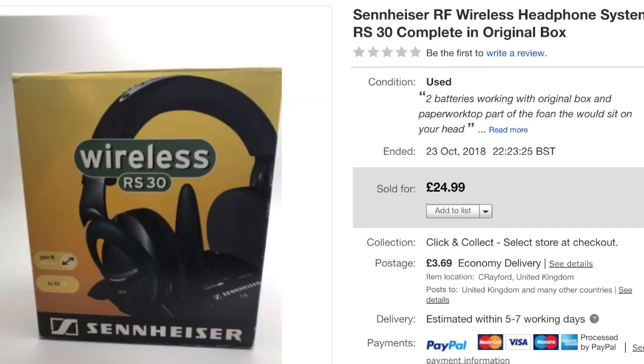I sold two other bits from that bundle as well, a very good return. Keep a look out for them. Paid £5 for this Snyzener RF wireless headphone system — sold at £24.99. It had quite a lot of interest, took a little while, but went in the end.